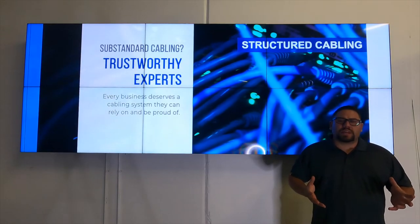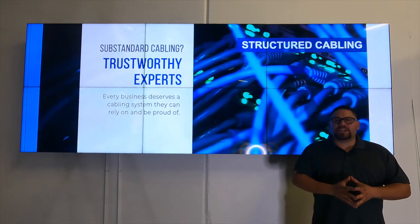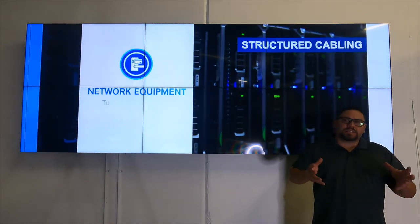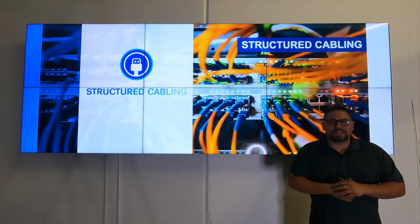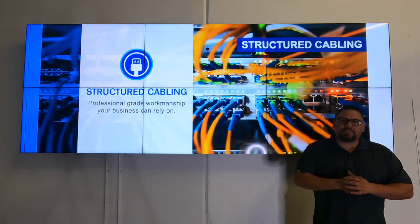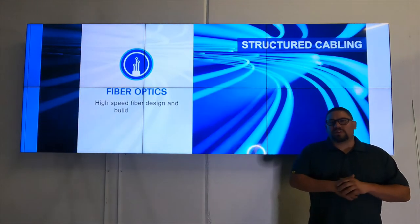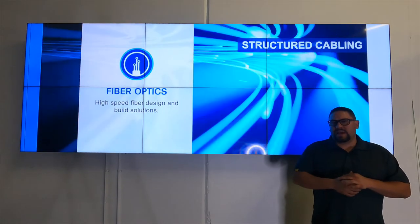Another area to consider access controlling is any high-value caged area where you might be staging or storing customer assets. Within a warehouse, we can cage and then access control these areas. Another typical type of cage area could be a maintenance area where maintenance personnel store their tools or have machinery — these are also areas that we access control.